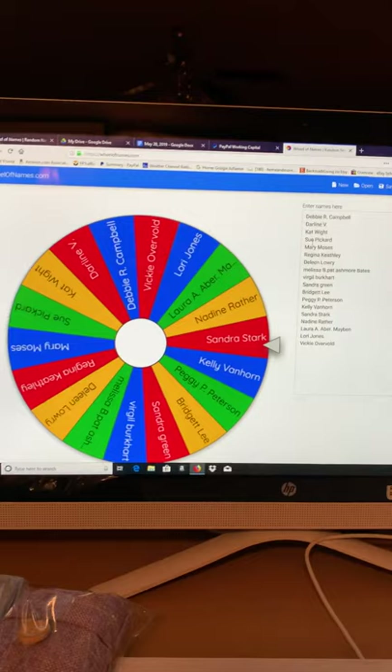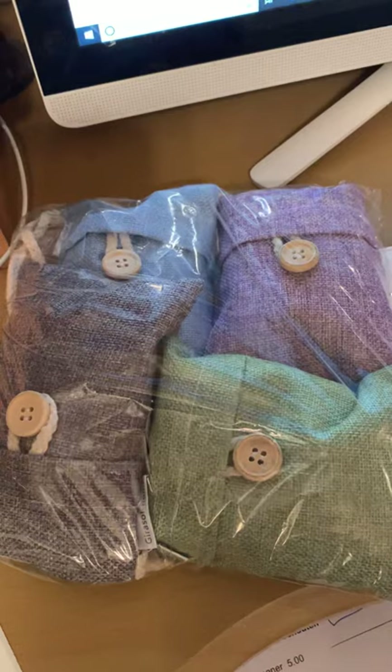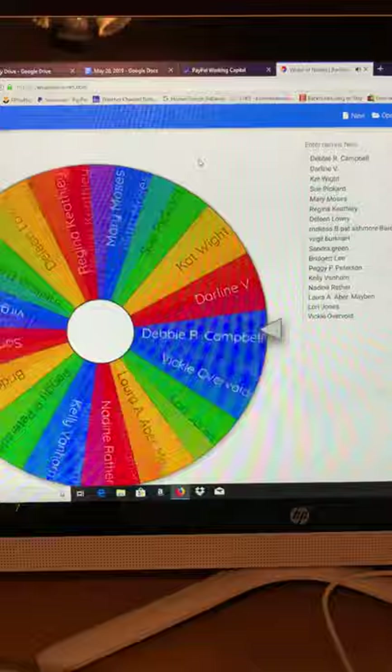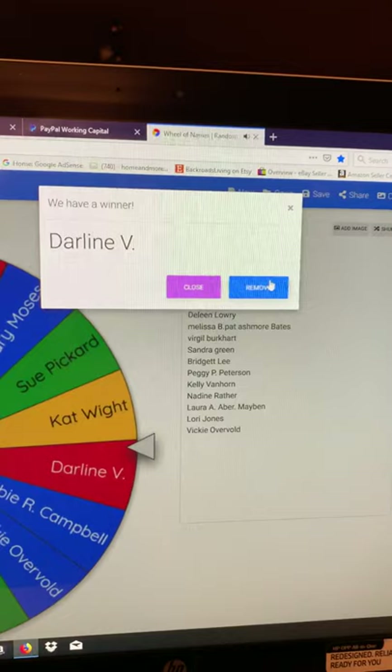Now the next item we're going to give away is these satchels right here. They are pure fresh air satchels — things like you hang in your closet, they're air purifier type things. We're going to give away a set of those. And the winner is Darlene Vick! Congratulations, Darlene. You are a winner of a pack of those air purifying satchels.